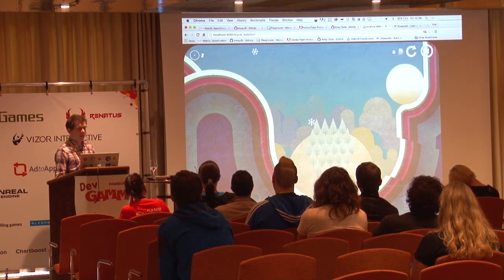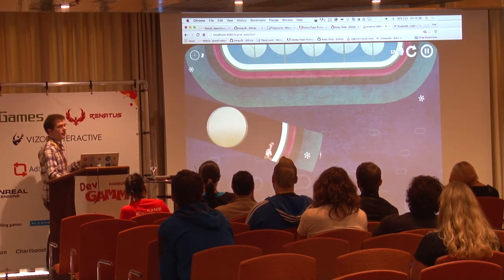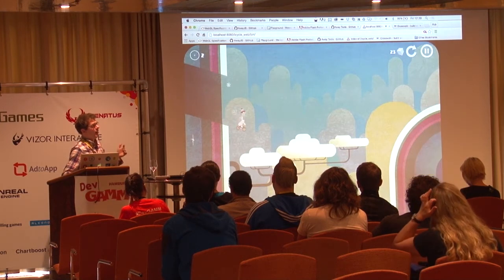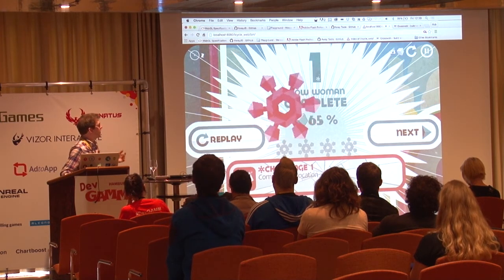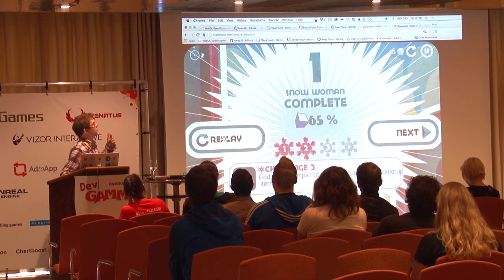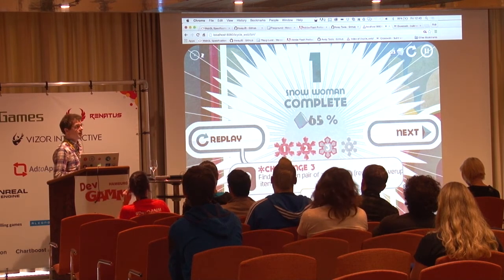There are still some things to do — the game runs on mobile but is limited to certain devices. We can't run it on older devices yet, which is something we'd like to address. It does actually run pretty well considering this is JavaScript VM with WebGL.